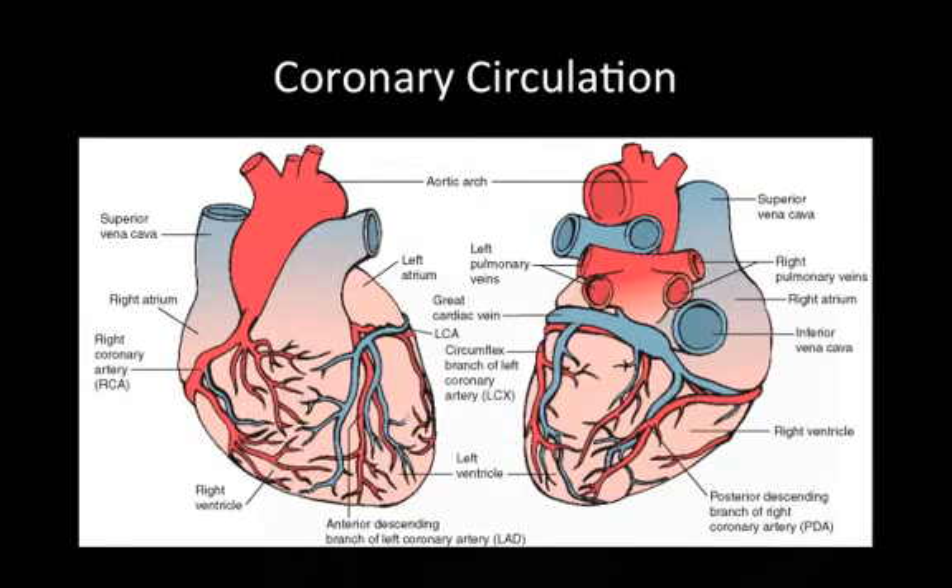Now the heart has its own circulation. It needs its own supply of blood, and that's provided by the coronary blood vessels. Coronary arteries, shown here in red, originate from the base of the aorta and supply oxygen-rich blood and nutrients to the heart muscle. The blue vessels are coronary veins, which receive the oxygen-poor blood and carry it to an enlarged vein on the back of the heart called the coronary sinus. The coronary sinus empties into the right ventricle. Take the time in lab to learn some of the major coronary vessels.